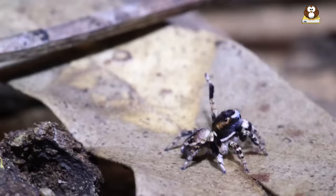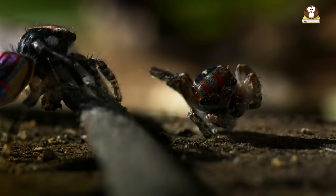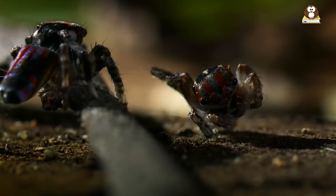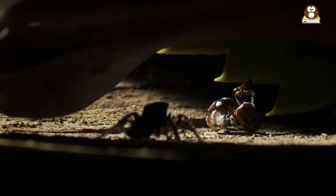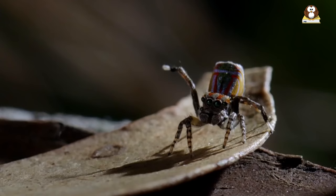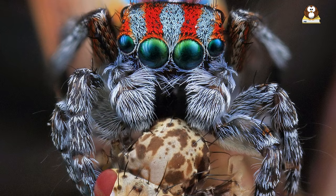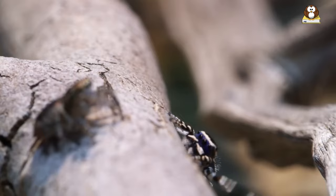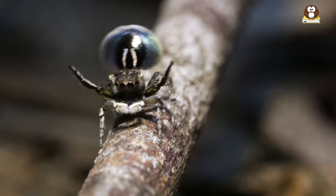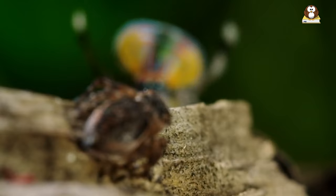Fact number 6: Not your typical spider. Peacock spiders are not your typical spiders, and they stand out in the spider world in some pretty cool ways. Unlike many of their spider cousins who wait quietly in webs to catch their meals, peacock spiders are active hunters. They don't build webs to trap insects. Instead, they use their incredible jumping skills to leap and catch their prey — imagine a tiny acrobat leaping through the air with precision.